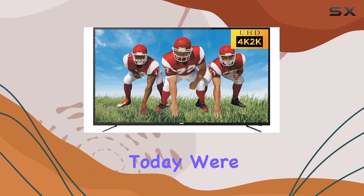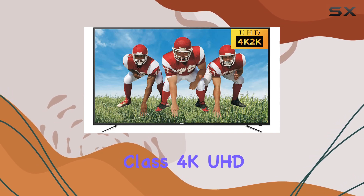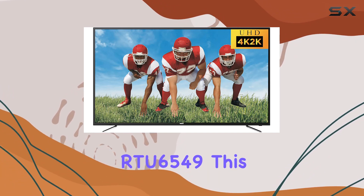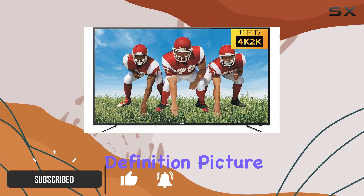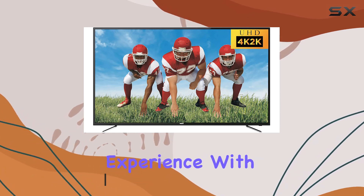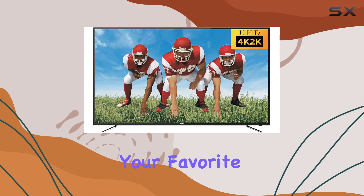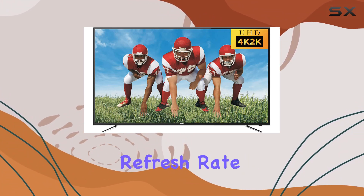Hey everyone, today we're diving into the RCA 65-inch class 4K UHD LED TV, model RDU6549. This TV boasts a stunning 2160p 4K Ultra High Definition picture, delivering an unrivaled viewing experience with four times the pixels of a full HD display. Your favorite shows come to life in vivid detail. The 60Hz refresh rate ensures smooth visuals.